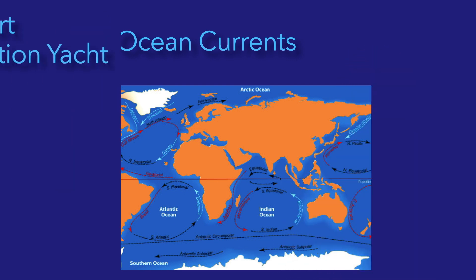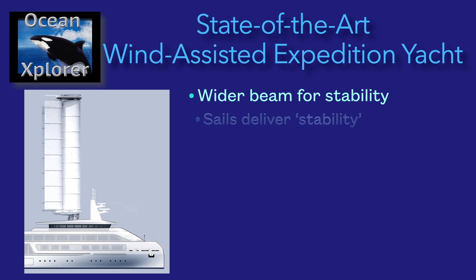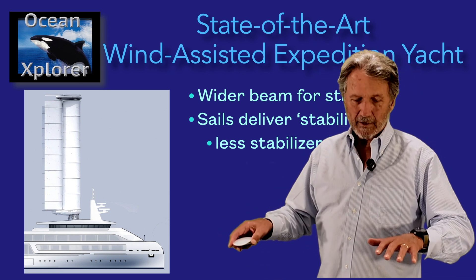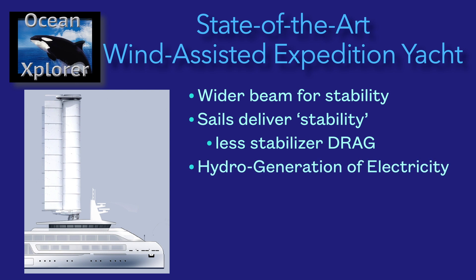The vessel we are designing is going to have a wider beam for stability than a normal motor yacht. By going wider, you don't need a keel or more ballast. The sails obviously deliver more stability, and with more stability you've got less stabilizer drag. When a ship is rocking back and forth and stabilizers are keeping it level, you effectively have barn doors creating resistance against the boat's forward momentum. With the sails, there's less stabilizer, less drag, more efficiency, and more speed.